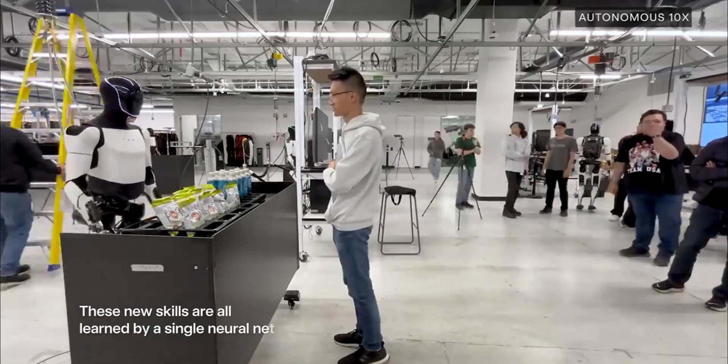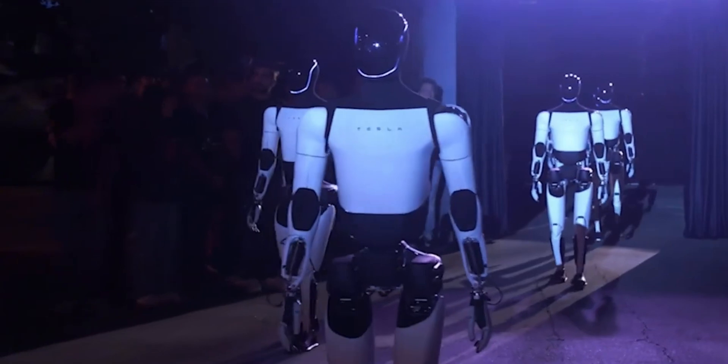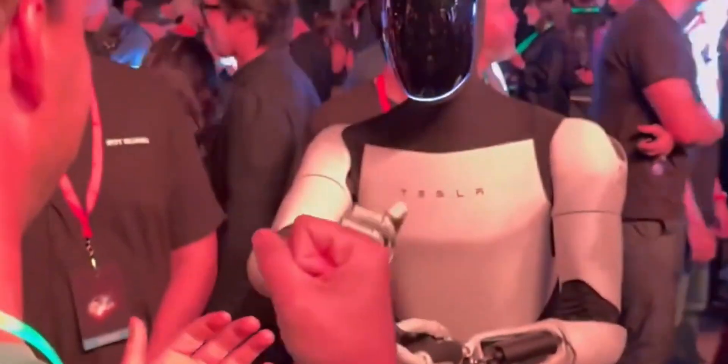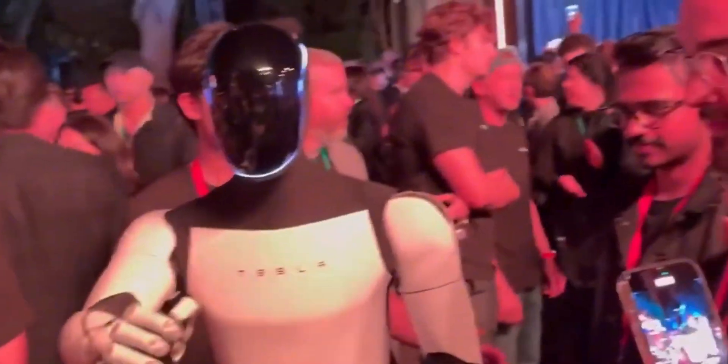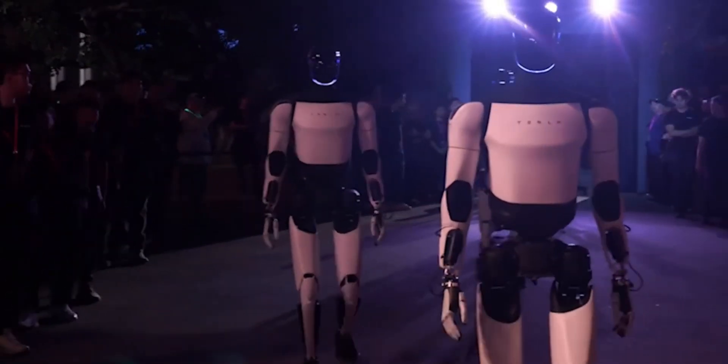Optimus could even serve in areas like construction or disaster response, using its strength and adaptability in challenging environments. By continually updating Optimus' AI, Tesla plans to refine the robot's skills, expanding its potential as technology advances.